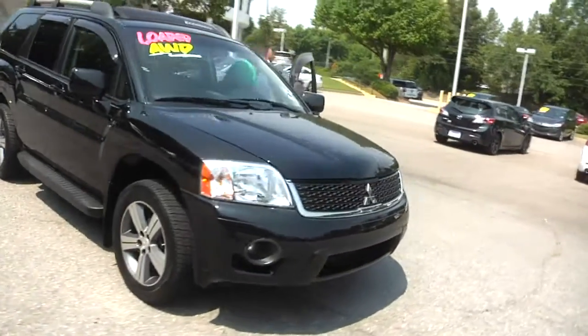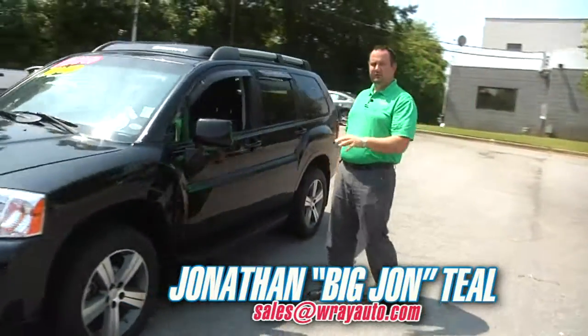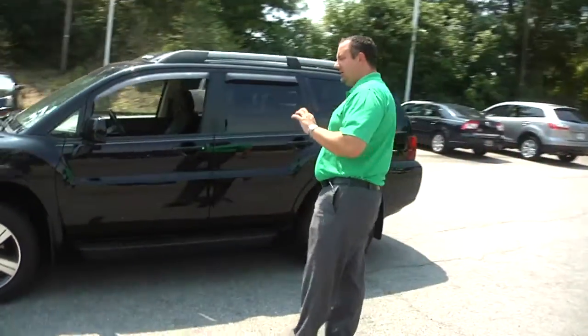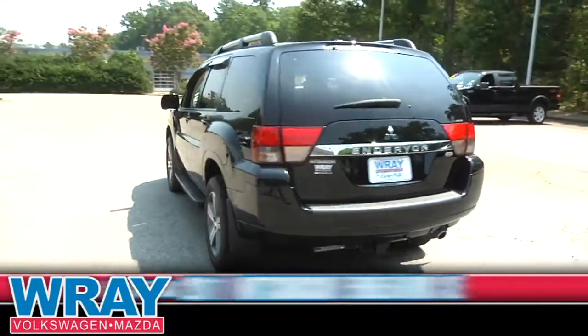Alright guys and gals, Big John here with Ray Preo Mega Mall. I've got another incredible SUV just for your viewing pleasure. It's a 2011 Mitsubishi Endeavor Limited.